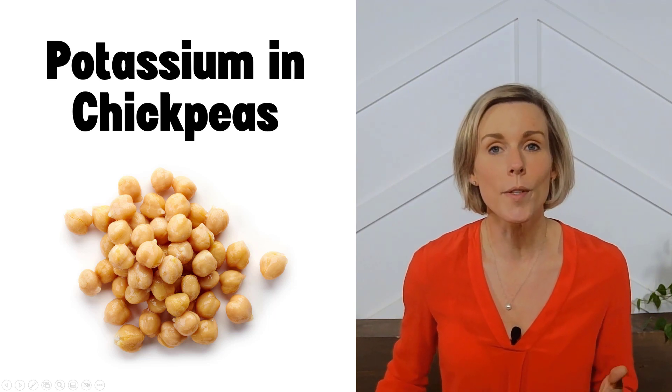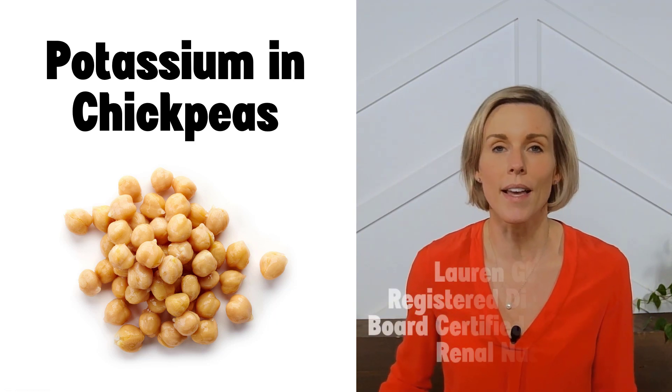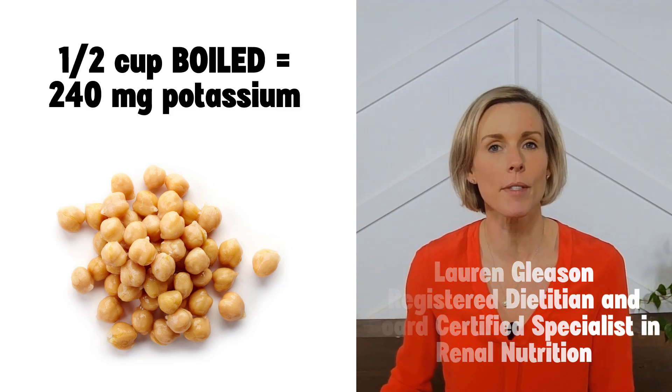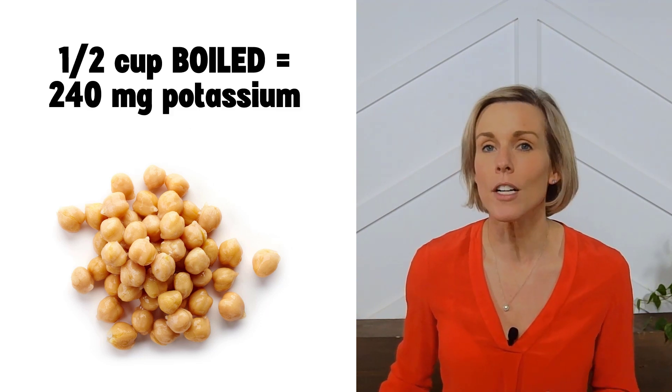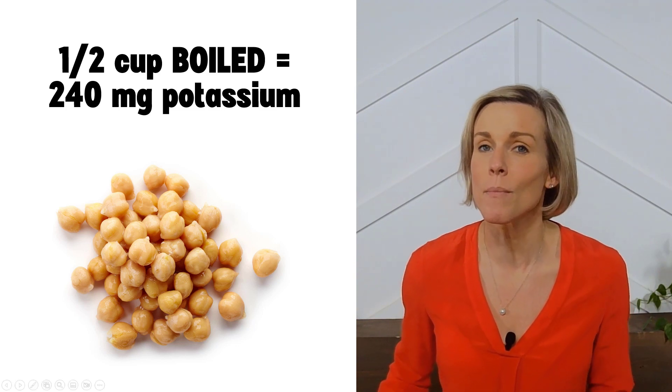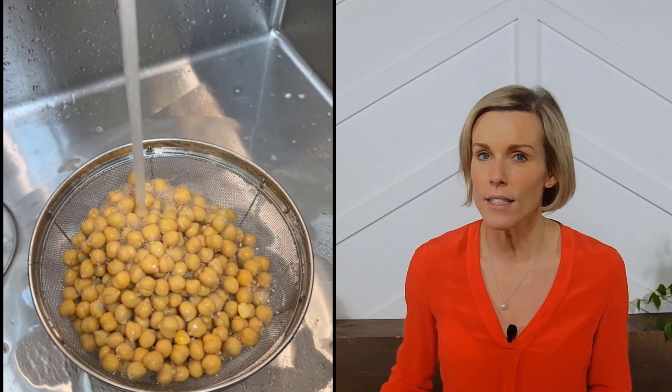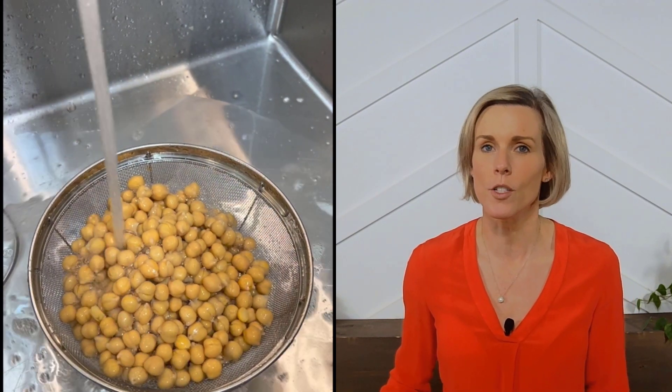Chickpeas are one of the lowest potassium beans available. A half cup of boiled chickpeas has about 240 milligrams of potassium. However, you can slash that number even more by buying canned chickpeas and then taking the extra steps of draining the liquid off and then rinsing them with fresh water.